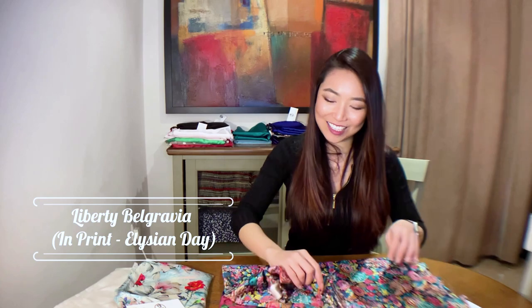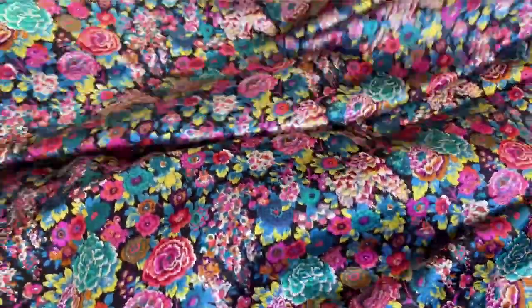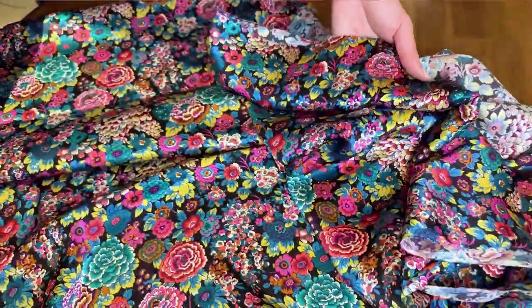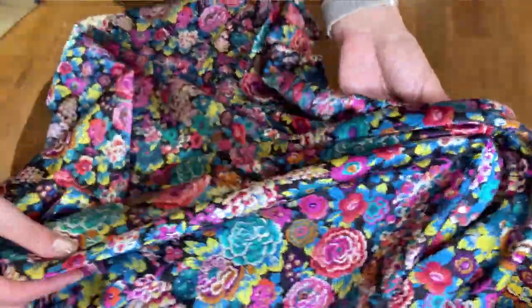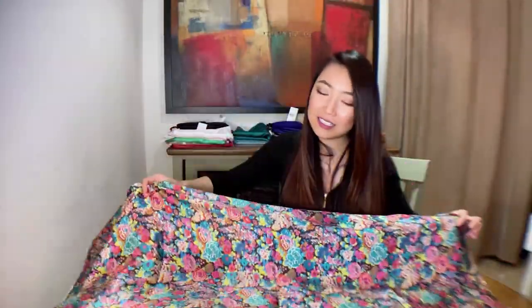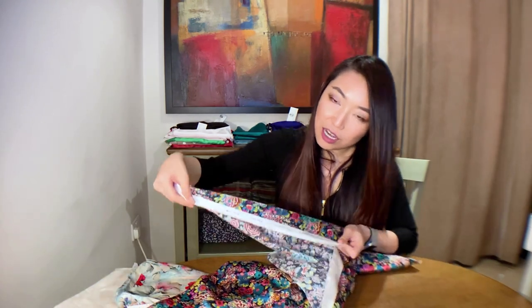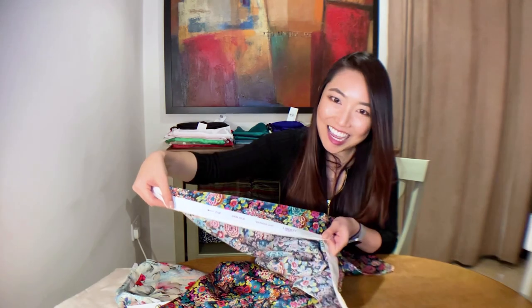This next print in Liberty London's Belgravia silk satin line is called Elysian Day — what a beautiful and perfect name for this gorgeous floral colorful print. Look at all these amazing details of chrysanthemum and so many beautiful flowers, which contrast really well against a black background and shine so beautifully. Look at the sheen of the light on all these colors — the color combination is just perfect. All the printing and finishing of Liberty London's Belgravia silk satin takes place in Lake Como in Italy, and you can always find the name of your print along the selvedge line. This print is also available in two other colors.